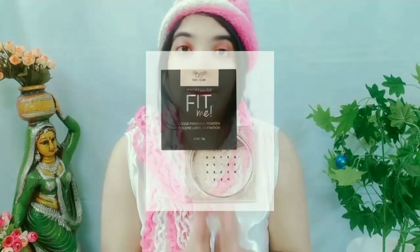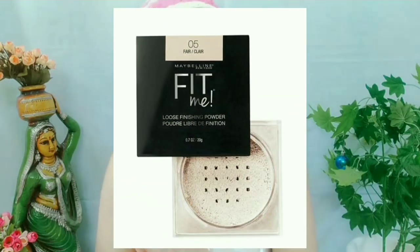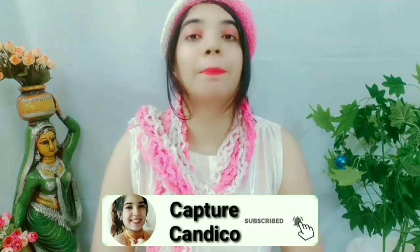Next, for setting the makeup — now that you've put primer and foundation, we need to set it. You can use compact powder or loose powder, but I suggest you use a loose powder. Loose powder has more benefits and gives a good, perfect makeup finish. So the third product you should have is loose powder.